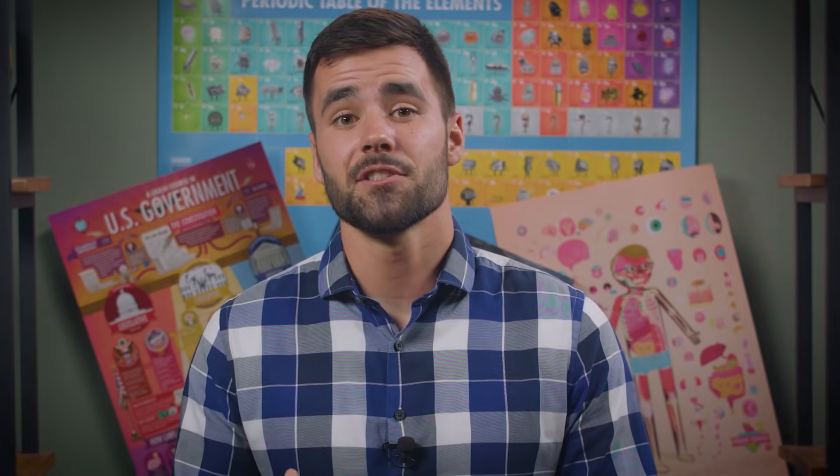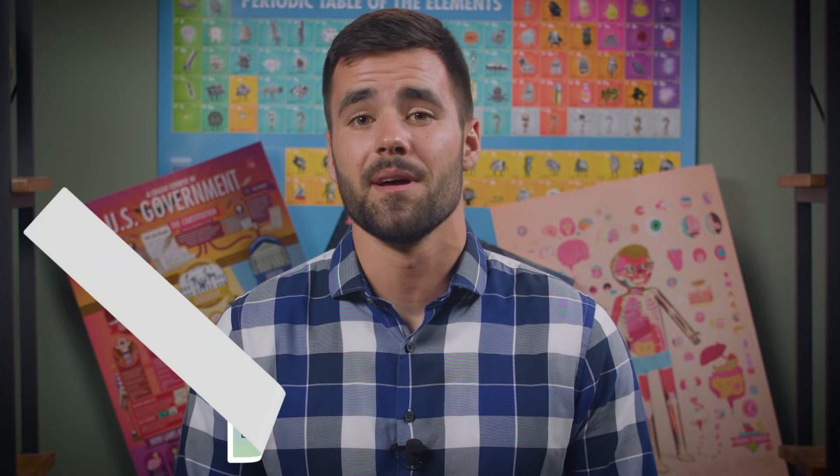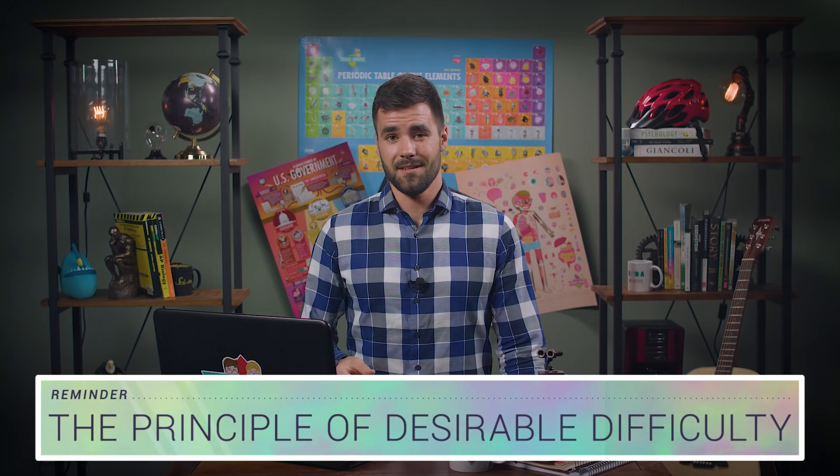Now here's where it gets good. The more a memory's retrieval strength has faded, and the greater the difficulty of recalling it, the greater the increase in learning will be. This is called the spacing effect — it's essentially the no-pain-no-gain of the mental realm. The harder you have to work to recall something, the greater the reward for doing so. There's an obvious catch though: if you wait too long, the retrieval strength diminishes so much that you won't be able to recall the memory at all. This is where the principle of desirable difficulty comes in. To maximize the efficiency of your studying, you want to find the point right before you're about to forget something, and you can do this by using spaced repetition techniques.